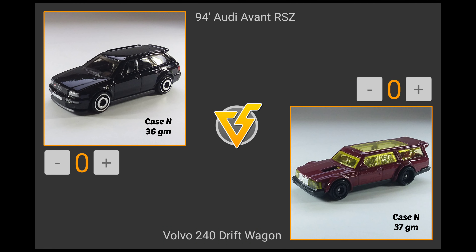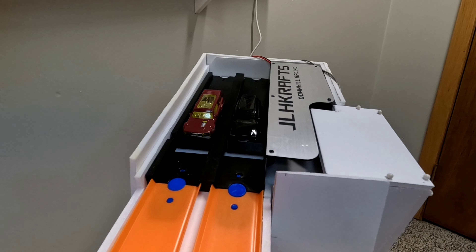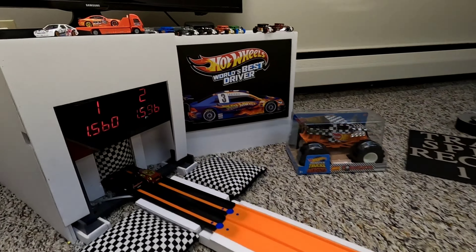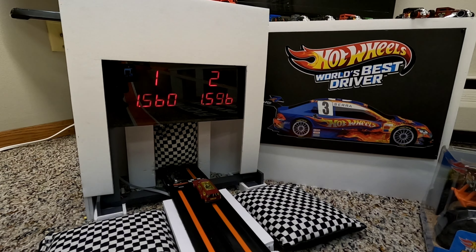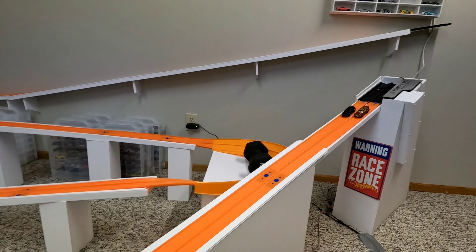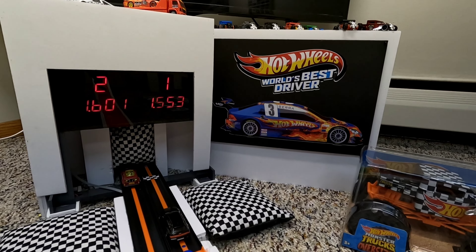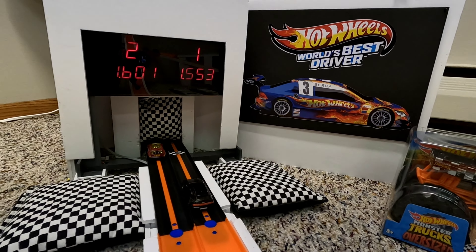Fast four match number two: the Audi Yvonne RSZ versus the Volvo 240 Drift Wagon. The Audi stages in lane one and the Drift Wagon is set in lane two. The Audi just tied their fastest time in the NCASE race — a 1.560 — which will be hard for the Drift Wagon to beat. After the lane swap with the Drift Wagon inside lane one, it's not going to happen. The Audi Yvonne lays down the fastest time on the last run — a 1.553 — to advance and race the Mercury Cougar for the top spot.